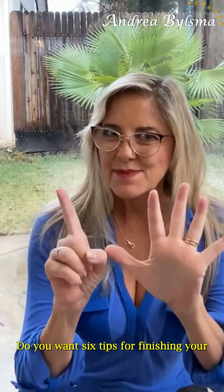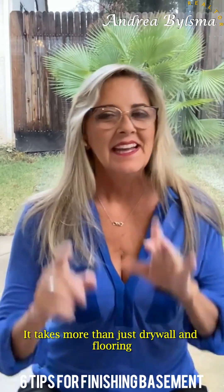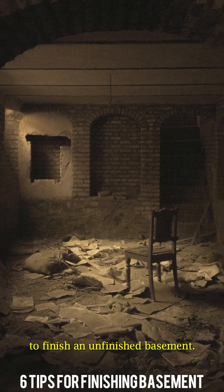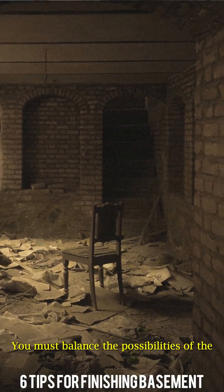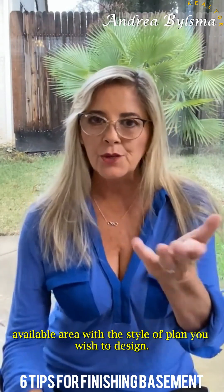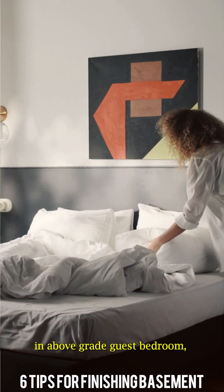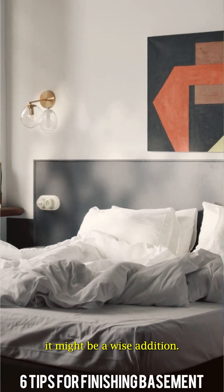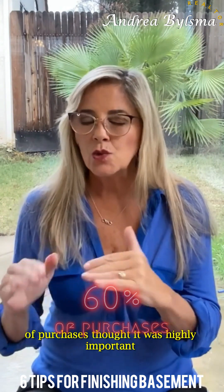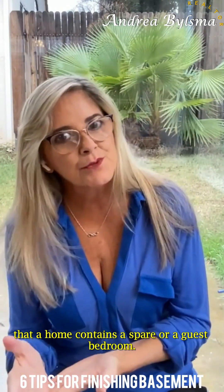Do you want six tips for finishing your basement to add value to your home? It takes more than just drywall and flooring to finish an unfinished basement. You must balance the possibilities of the available area with the style or plan you wish to design. If your home doesn't include an above-grade guest bedroom, it might be a wise addition. According to some research, 60% of purchasers thought it was highly important that a home contains a spare or guest bedroom.